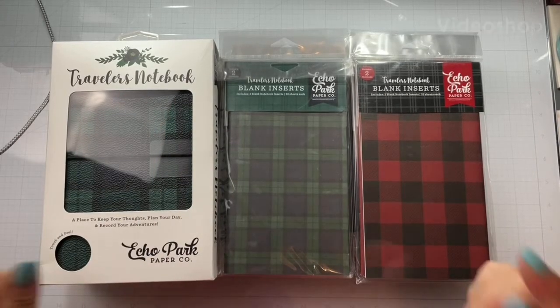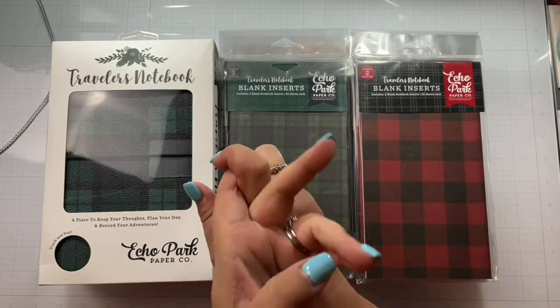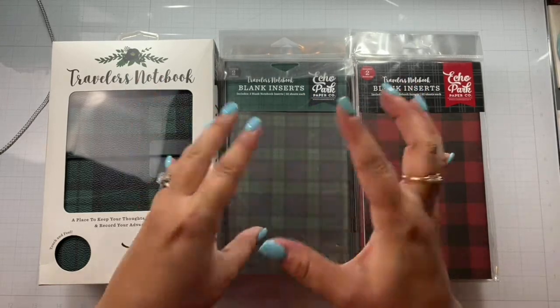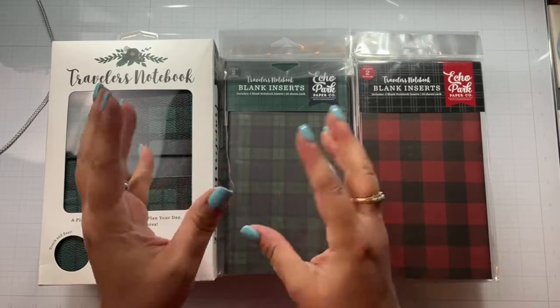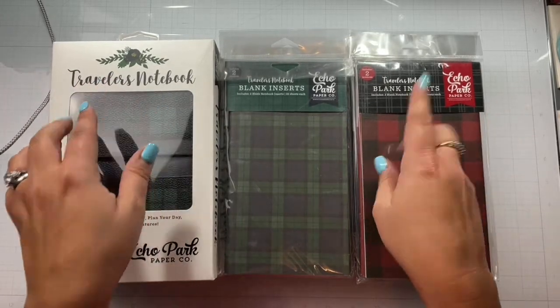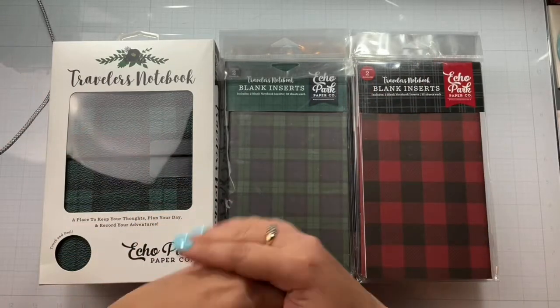Hello again, Rebecca here. Welcome back to my channel. I'll have my day five of 30 days of sketches and scrap timber up later today. I combined it with my Confessions of a Paper Addict design team layout, so that doesn't go up till two o'clock central time, so that will be up later.